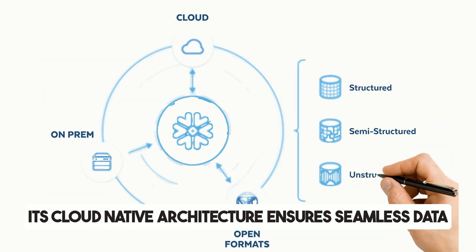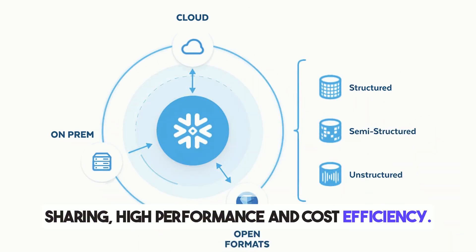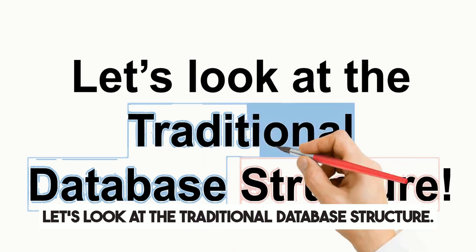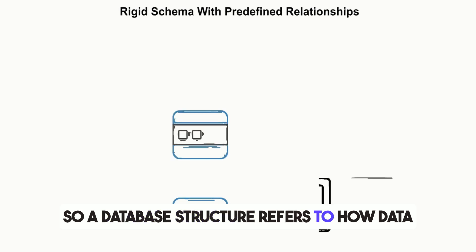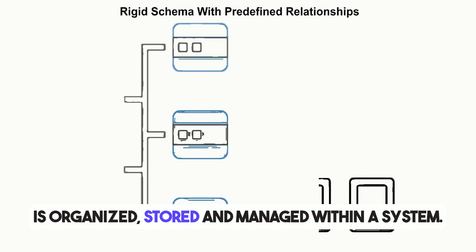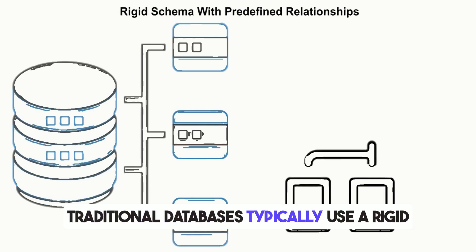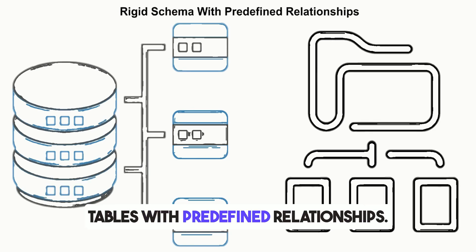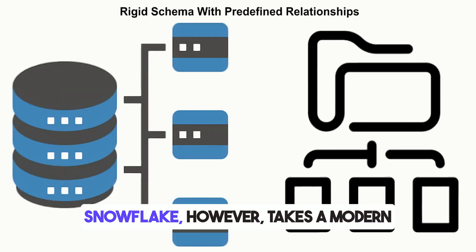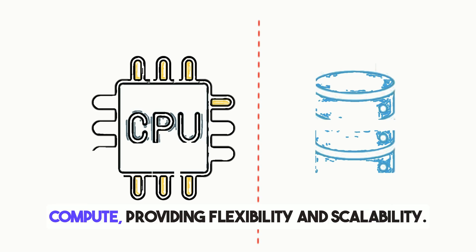Its cloud-native architecture ensures seamless data sharing, high performance, and cost efficiency. A database structure refers to how data is organized, stored, and managed within a system. Traditional databases typically use a rigid schema, where data is stored in tables with predefined relationships. Snowflake, however, takes a modern approach by decoupling storage and compute, providing flexibility and scalability.